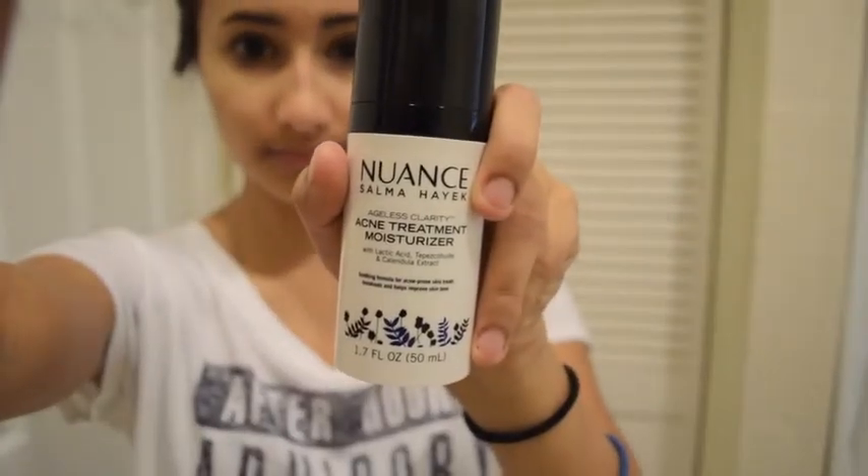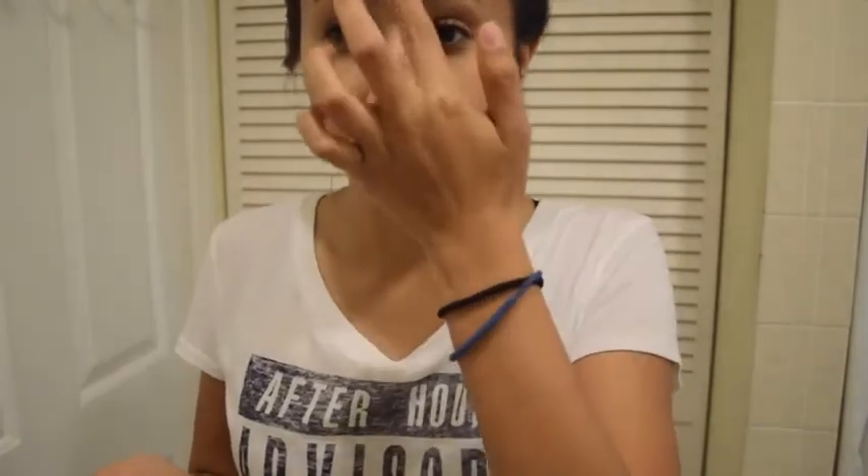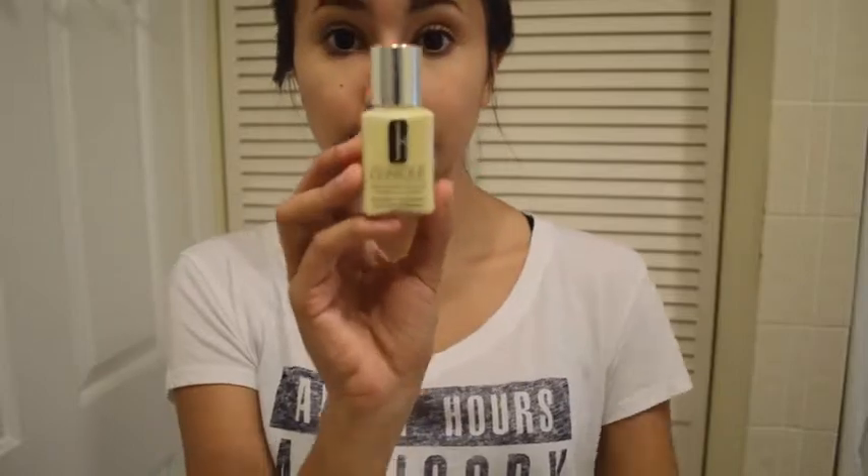Next I'm going to use the Nuance Salma Hayek Acne Treatment Moisturizer, which I've been using recently. To be honest, it helps so much — I have seen less acne over the few weeks I've been using it. Then I'm going to use the Clinique Dramatically Different Moisturizing Lotion on my face, because every girl needs to moisturize their face in the morning. No exceptions.